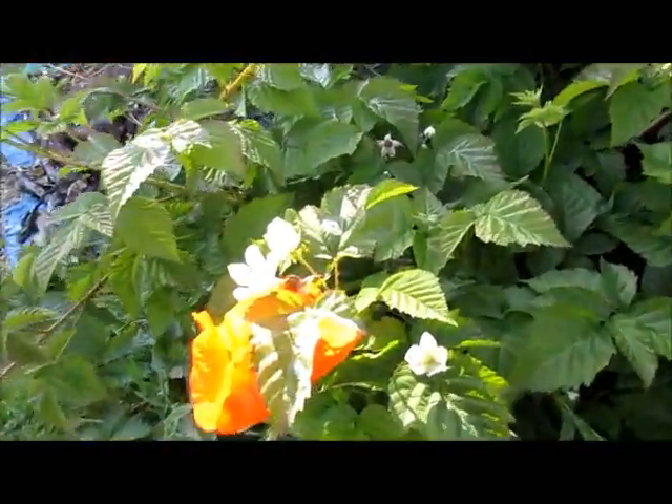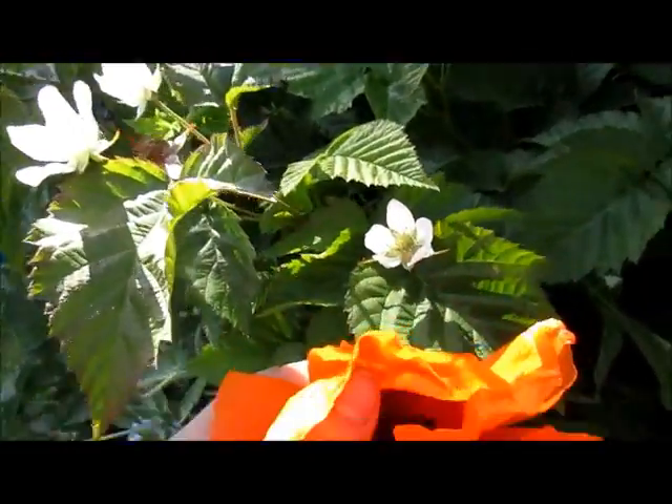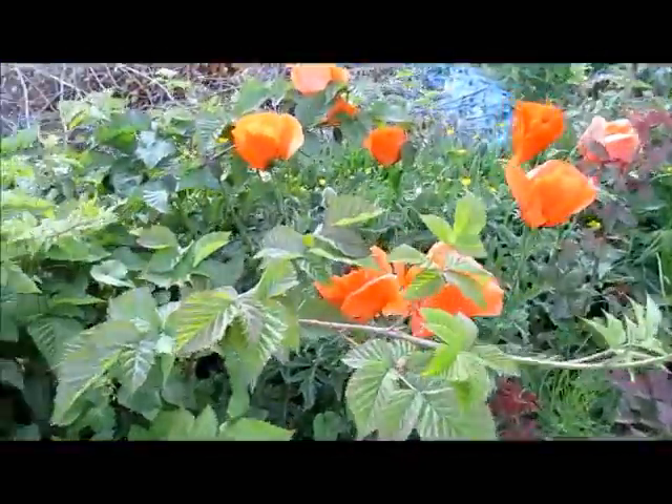The orange poppies are blooming, this is our orange double poppy with a deep purple center. I don't think you can see them very well here, but there's a whole slew of them over here on the other side of the blackberries.